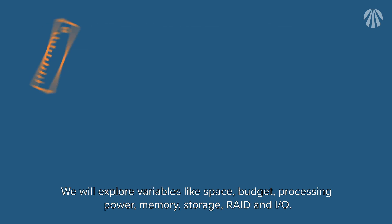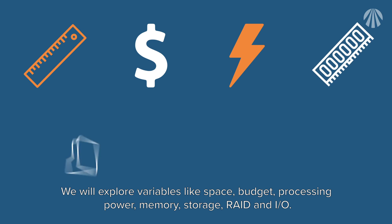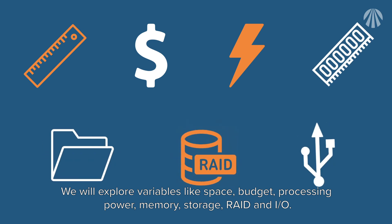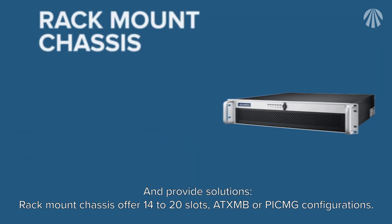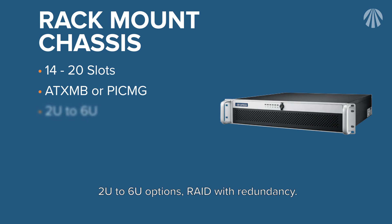We will explore variables like space, budget, processing power, memory, storage, RAID, and I/O to provide solutions. Rack mount chassis offer 14 to 20 slots with ATX motherboard or PICMG configurations, up to six I/O options, and RAID with redundancy.